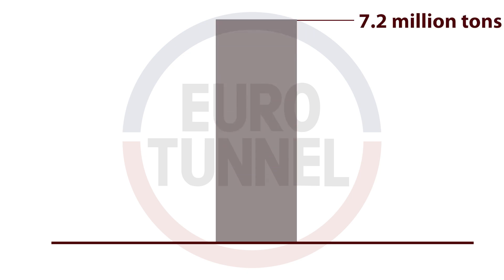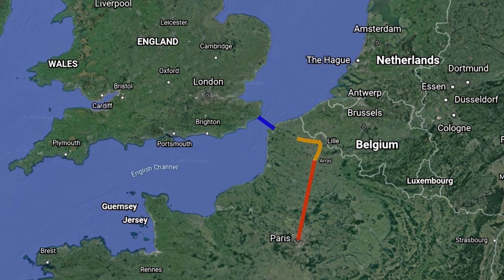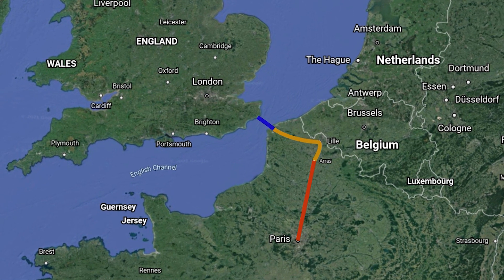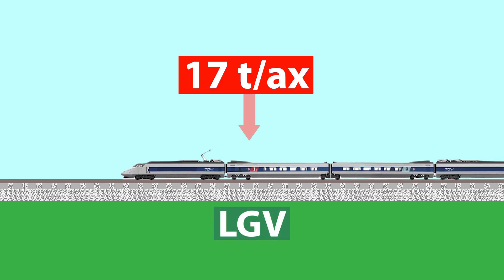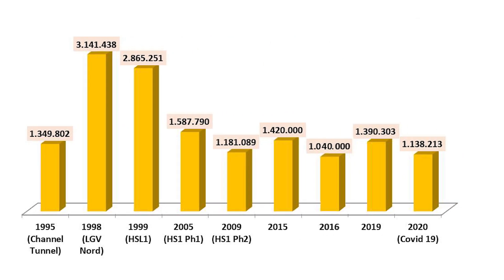The first-year prediction for freight was 7.2 million tons, but the actual 1995 figure was only 1.3 million. We must mention that the introduction of LGV Nord did not have any impact on the volumes of freight traffic, due to the fact already mentioned in our previous video — LGVs are reserved primarily for TGV trains. As you can see on the graph, freight volumes peaked in 1998 at 3.1 million tons. Then decline happened, going all the way down to 1.04 million tons in 2016, which was a historical minimum. Numbers again increased, but in 2020 they decreased again due to the pandemic, fortunately not to the extent it affected passenger traffic.